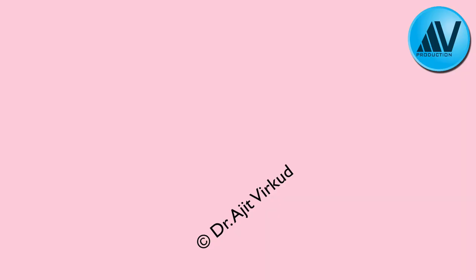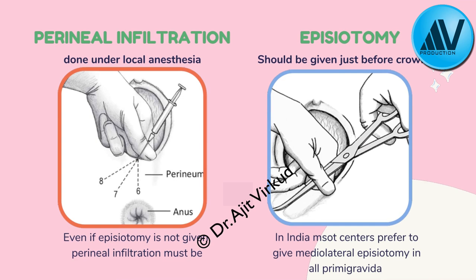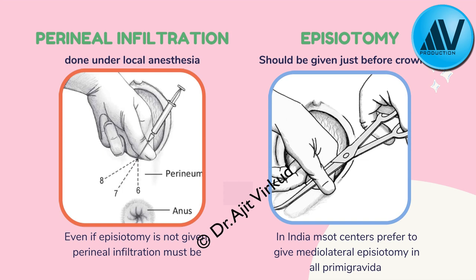Antenatal and intrapartum perineal massage have been proposed to soften and stretch the perineum to reduce trauma during birth. Although not harmful, it is not routinely recommended due to insufficient evidence, but it may be useful for women delivered without episiotomy. In our institution, for a primigravida, perineal infiltration is performed and a mediolateral episiotomy is given just before crowning at the height of a uterine contraction. Routine episiotomy is not recommended in Western practice, but in India it is routinely performed.